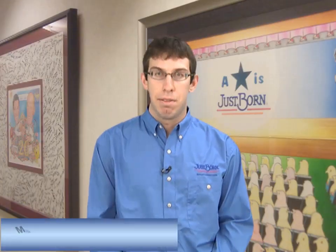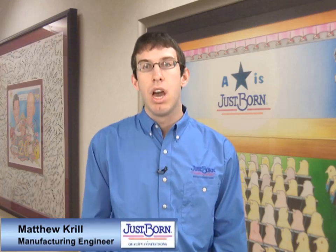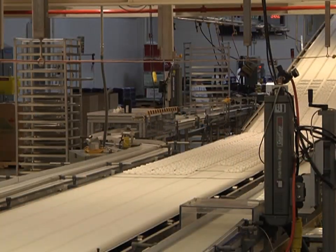We've worked with NCC for many years. Actually, there's quite a bit of conveying equipment within the facility that's from NCC. I personally started working with NCC about a year and a half ago for a major project that we were doing.